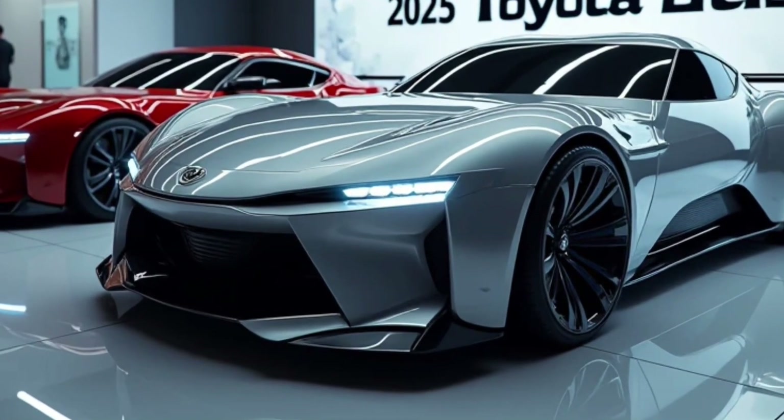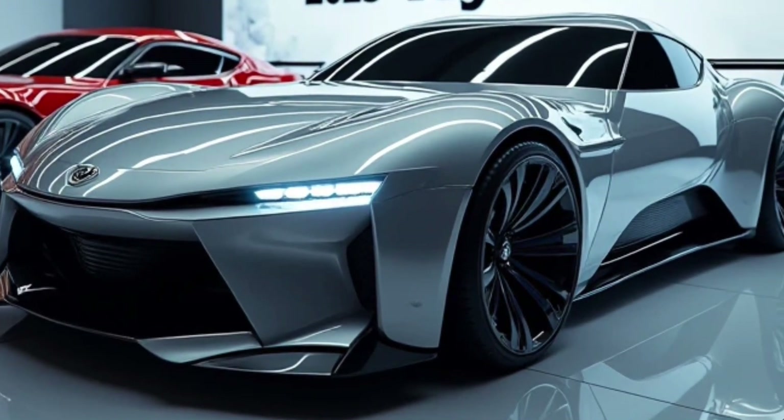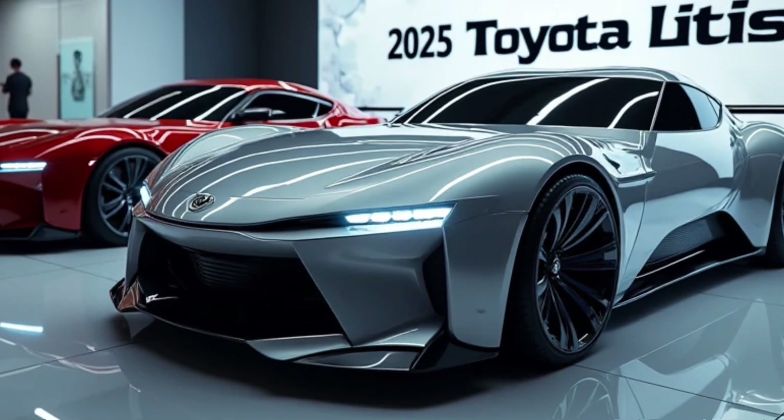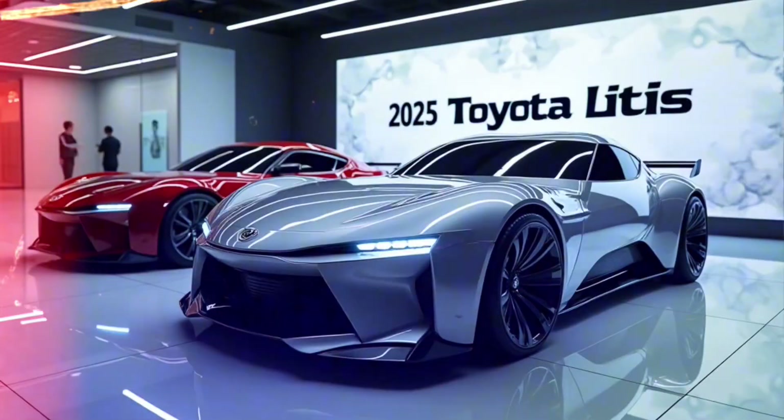Welcome back to Automotive Pulse. Today we've got something special for all the business owners, small families, and those who love utility with style. It's the 2025 Toyota Lytus.